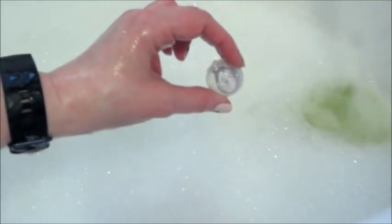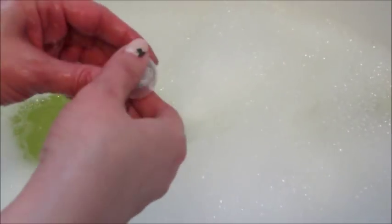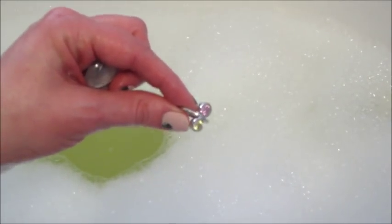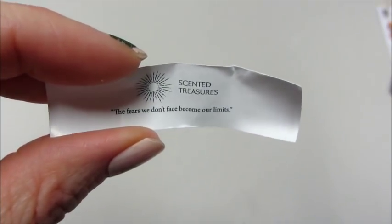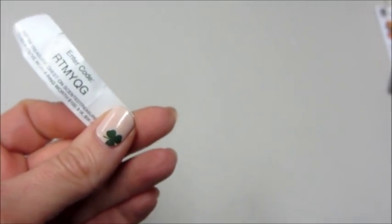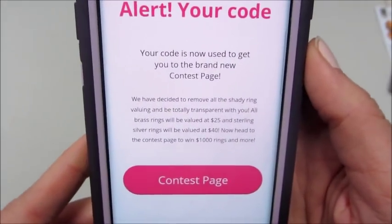They did away with the old appraisal system — well, they still have an appraisal code, but now all the rings are $25 unless you get a sterling silver one, which is $40. You'll see in a second what happens when I go to enter my code. There's the ring I got — I'll show it again in a second. You always get a fortune, and on the backside of that fortune is a code. The code used to just tell you the ring's value but when I went to enter it, it directed me to a contest page.